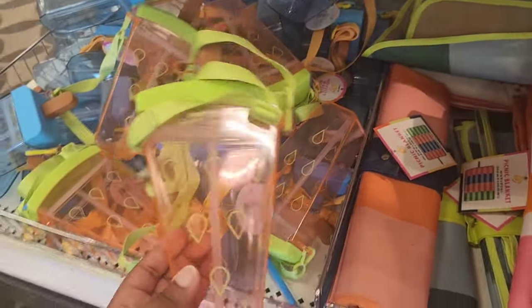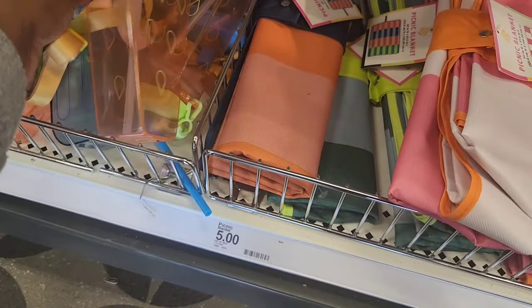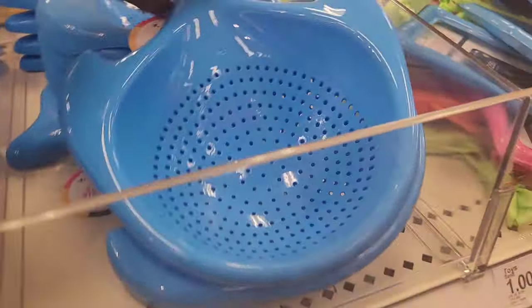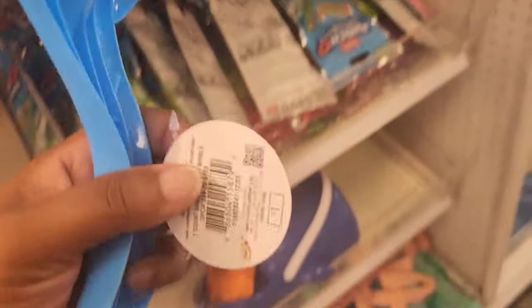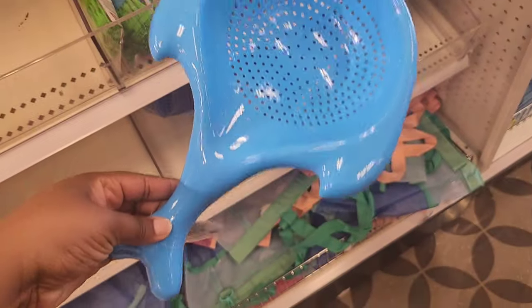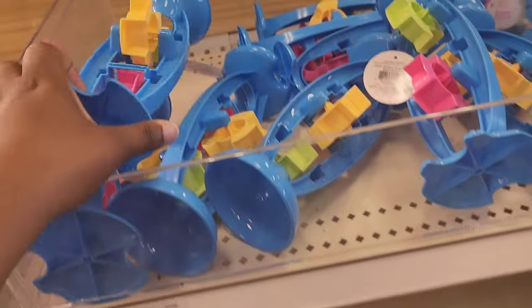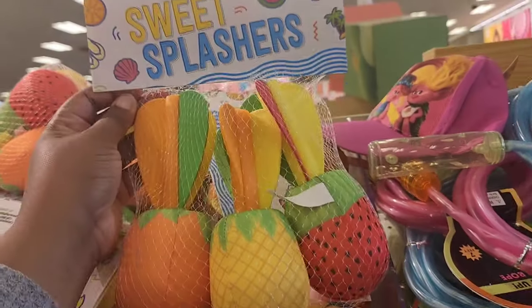They have some new water bottles — I showed you guys Walmart's version, so this is Target's version. They have the watermelon and the popsicle ones, which are really cute for summer. And they have their beach and pool items out. This is a sand sifter — if your little ones like to try to find shells, sand dollars, or even shark teeth, that is a great buy. You still have some bubble blowers and some light-up stuff.